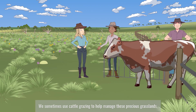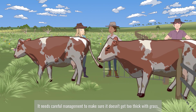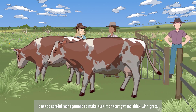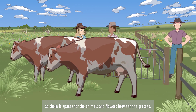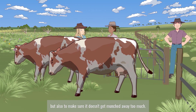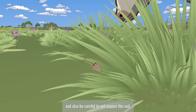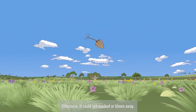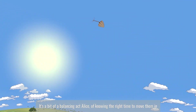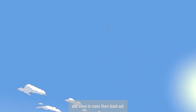We sometimes use cattle grazing to help manage these precious grasslands. It needs careful management to make sure it doesn't get too thick with grass, so there's space for the animals and flowers between the grasses, but also to make sure it doesn't get munched away too much. You have to allow for plants to flower and set seed, and also be careful to not expose the soil, otherwise it could get washed or blown away. It's a bit of a balancing act of knowing the right time to move them in and when to move them back out.